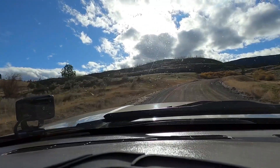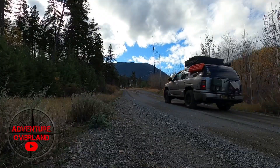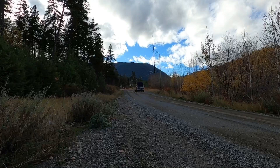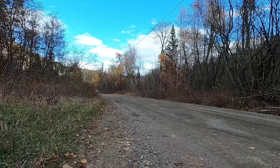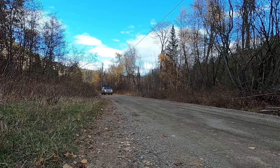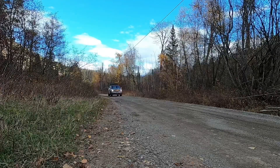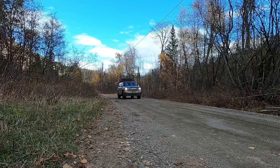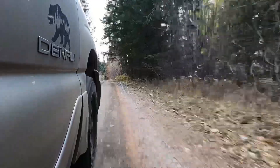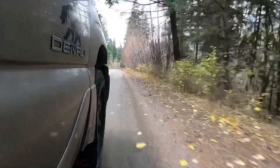Hey guys, I'm Adam, this is Cheyenne, and you're watching Adventure Overland. We're about two and a half hours away from our small town in British Columbia. We just got onto the trail that we'll be taking up about 20 kilometers into the mountains to hopefully go up to our fire tower. We'll see you guys up there.